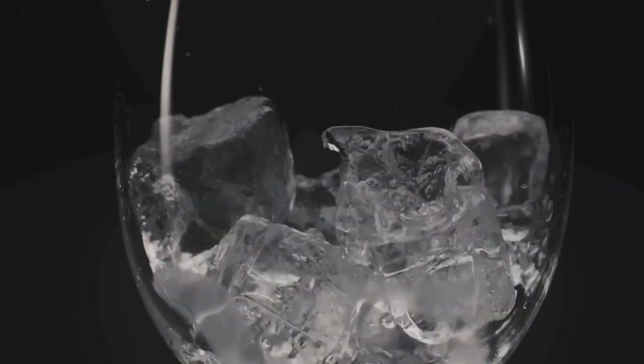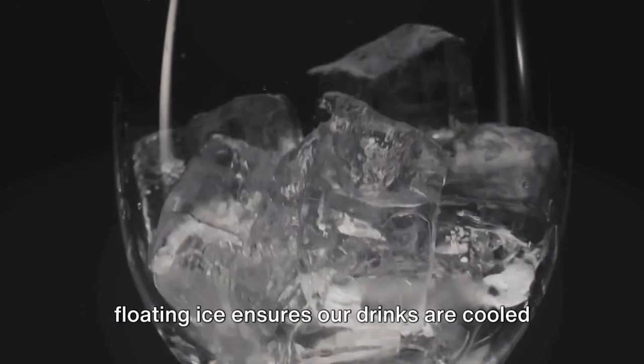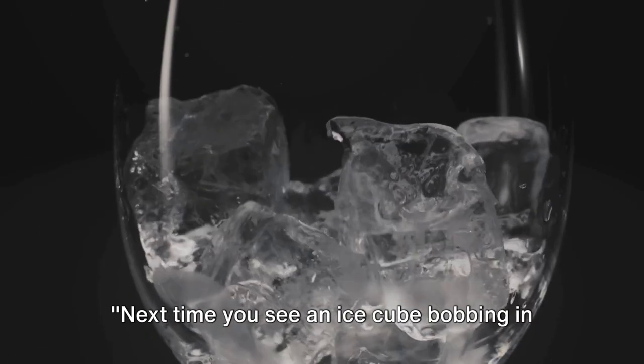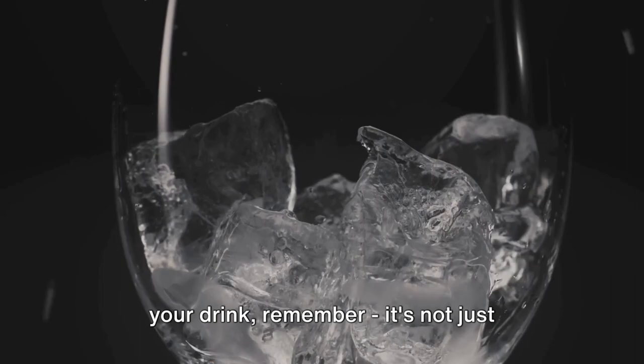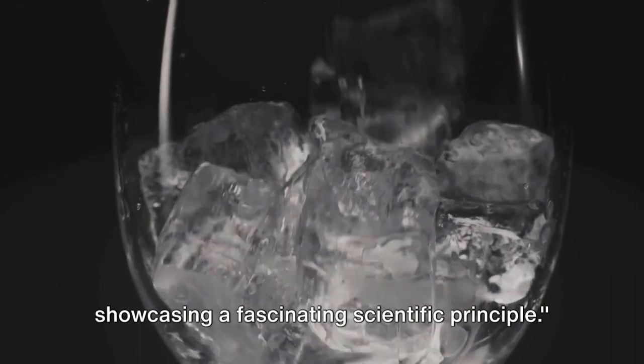On a more personal note, think about your daily routines. From iced lattes to chilled cocktails, floating ice ensures our drinks are cooled evenly, enhancing our enjoyment. Next time you see an ice cube bobbing in your drink, remember — it's not just cooling your beverage, it's also showcasing a fascinating scientific principle.